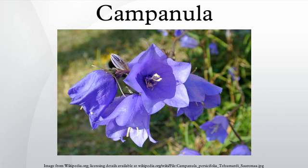Many species contain white latex in the leaves and stems. The flowers are produced in panicles, and have a five-lobed corolla, typically large, mostly blue to purple, sometimes white or pink. Below the corolla, five leaf-like sepals form the calyx.